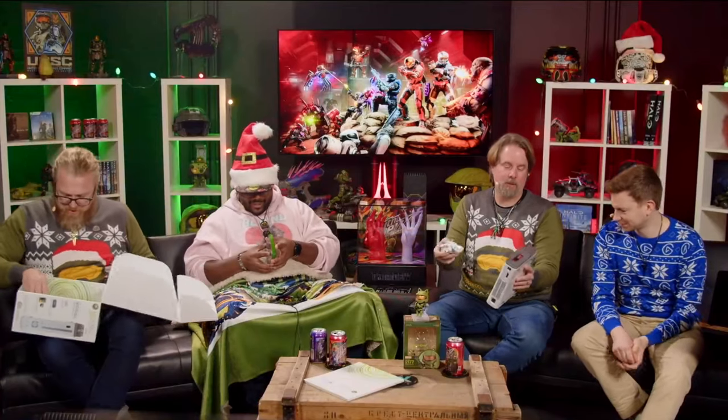And you get a buildable — yo, this is gangsta! Yeah, the Halo 3 — whoa, that's cool. This is cool. But I also wanted to show off too, since I have them outside.